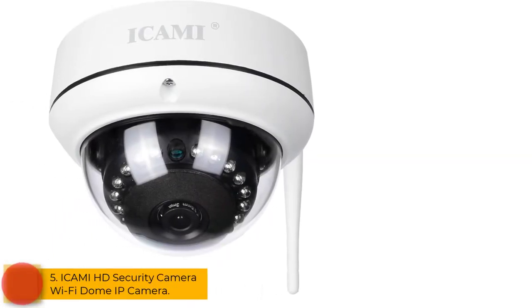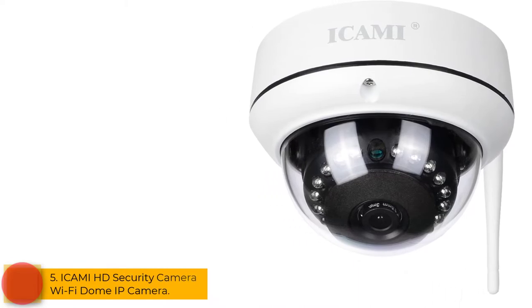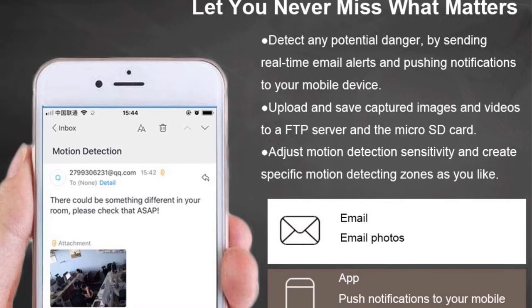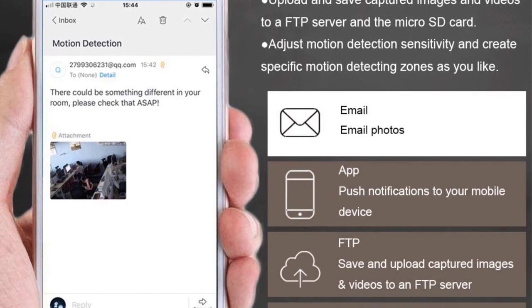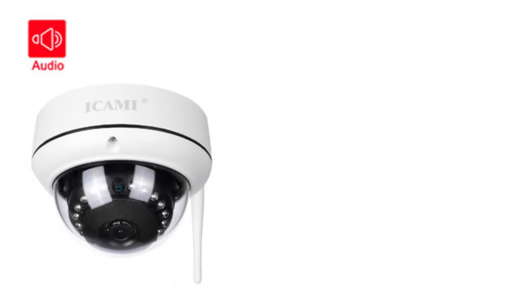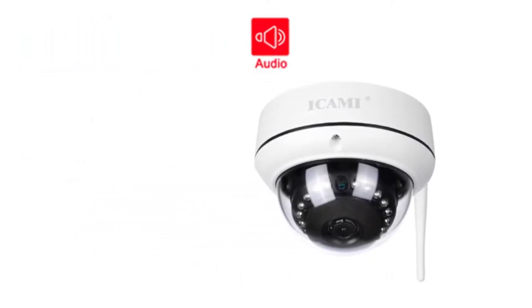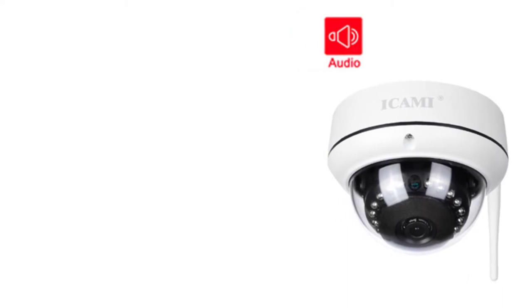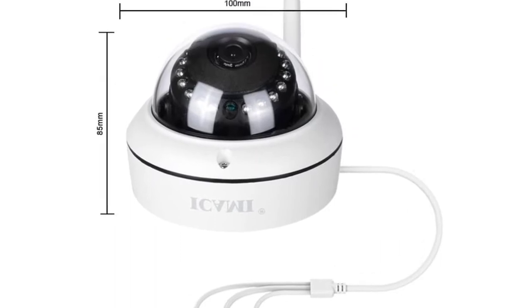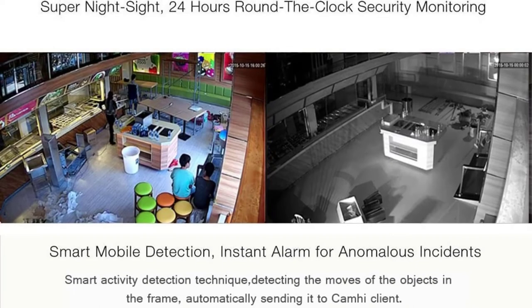At number 5: the Ikami HD Security Camera Wi-Fi Dome IP Camera, another great camera for outdoor or indoor use. Key features include HD 720p video resolution, one-way audio, SD card storage, instant email or text alerts, wireless connectivity, and remote viewing. This camera is easy to install and will be up and running in a few minutes.